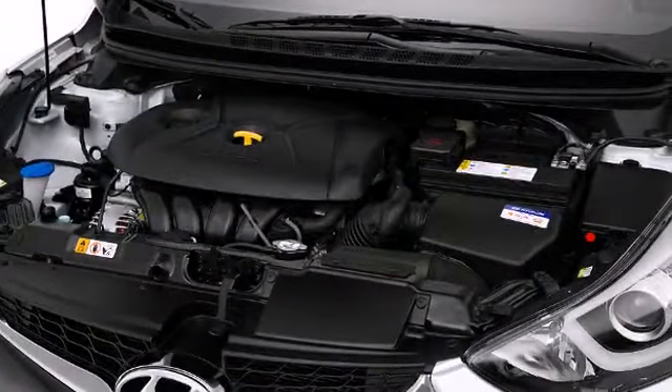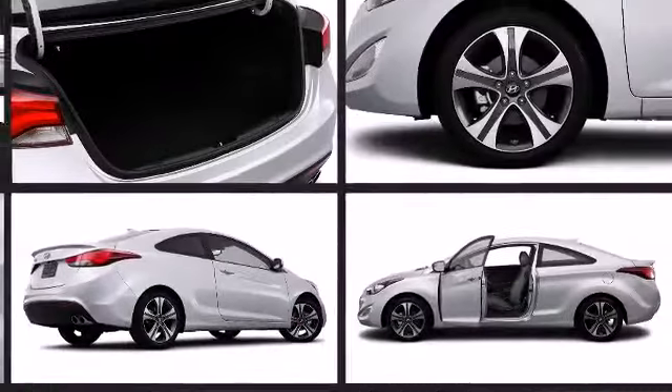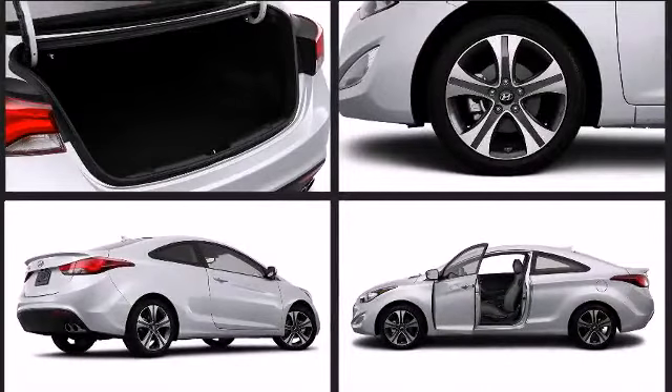Hyundai perfected each and every component on the exterior surface. 17-inch wheels fill the fenders with prominence. A rear spoiler is included, providing athletic, sporty flair.